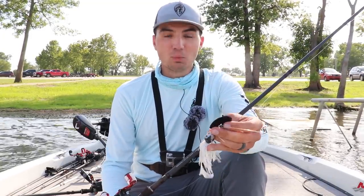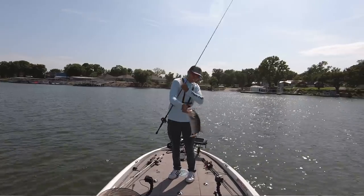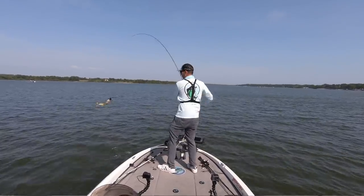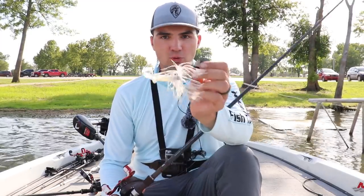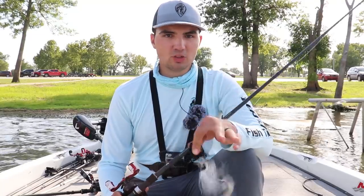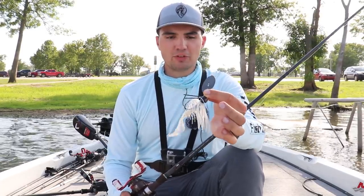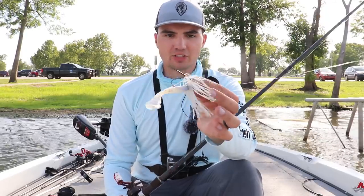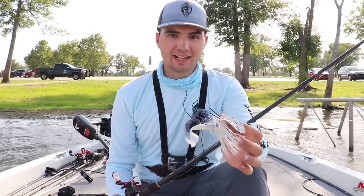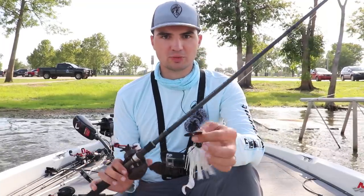I threw this bait on a spot where I later caught two fish on a football jig while filming another video, and also lost a 2.5-to-2.75-pounder on the football jig on another rocky spot after throwing the Chatterbait there first. So it seems that when bass are positioned really close to the bottom around rock cover, the Mega Bladed Chatterbait is probably not the best option — you might be better off with a football jig or a deep-diving crankbait. Rock and wood in 8-to-12 feet wasn't the best application in summertime, though it may be a really good tactic in the fall and spring.